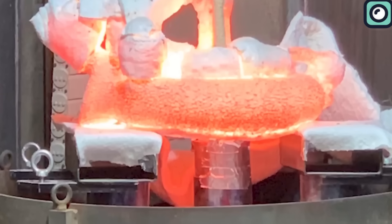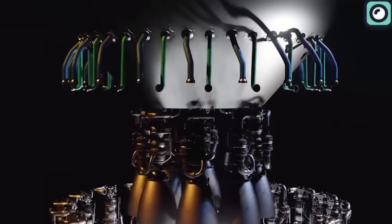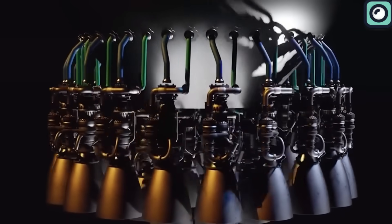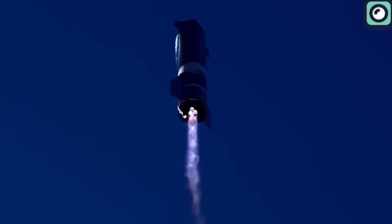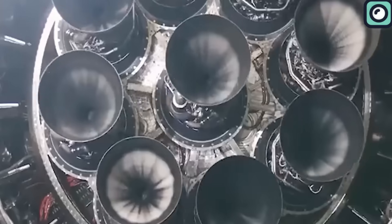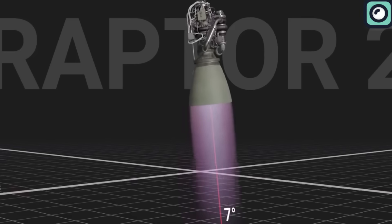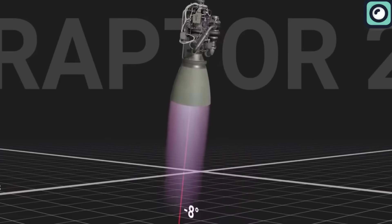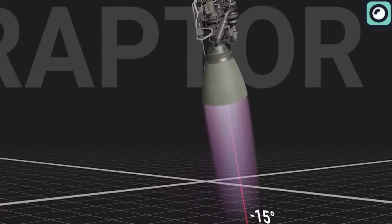When juxtaposed against its counterparts in the aerospace industry, the Raptor engine's exceptional attributes stand out prominently. Its thrust capabilities, fueled by its unique design and choice of propellant, are unparalleled. Additionally, the Raptor's combustion efficiency is second to none. Its high chamber pressure — a testament to the engine's robust design and craftsmanship — ensures that the fuel and oxidizer mix and burn with maximum efficiency, translating into more thrust per unit of fuel.